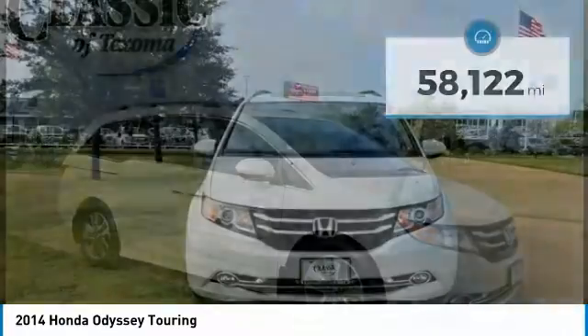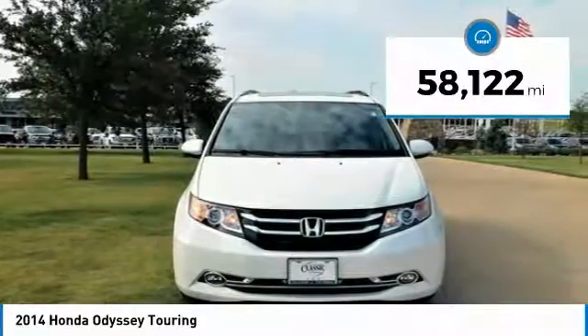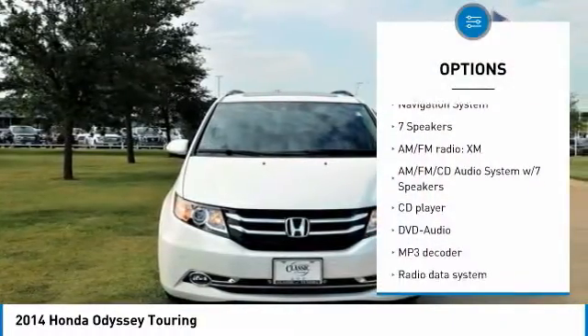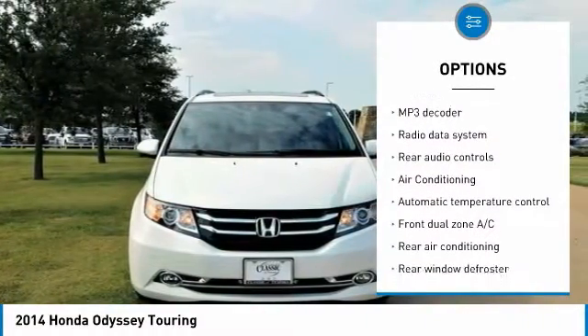Alloy Wheels, Body Color Bumpers, DVD Audio, Electronic Stability Control, Entertainment System, Front Dual Zone AC, Heated Door Mirrors, Heated Front Bucket Seats, Heated Front Seats.